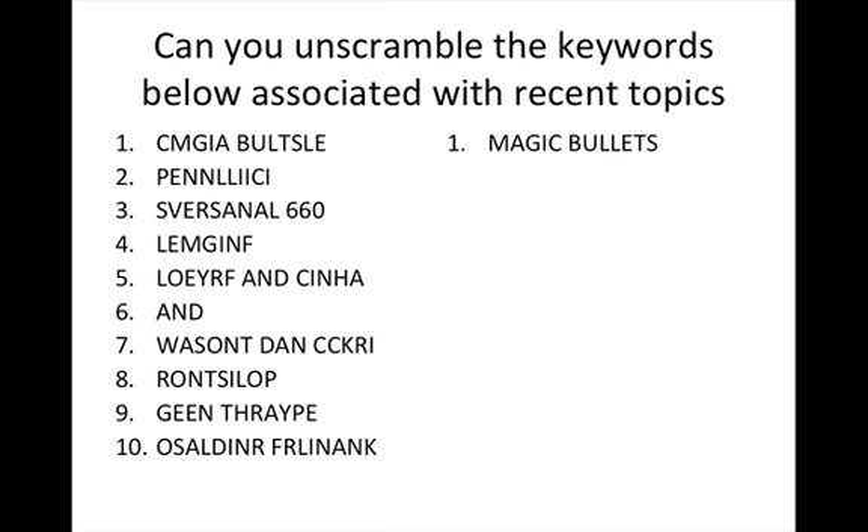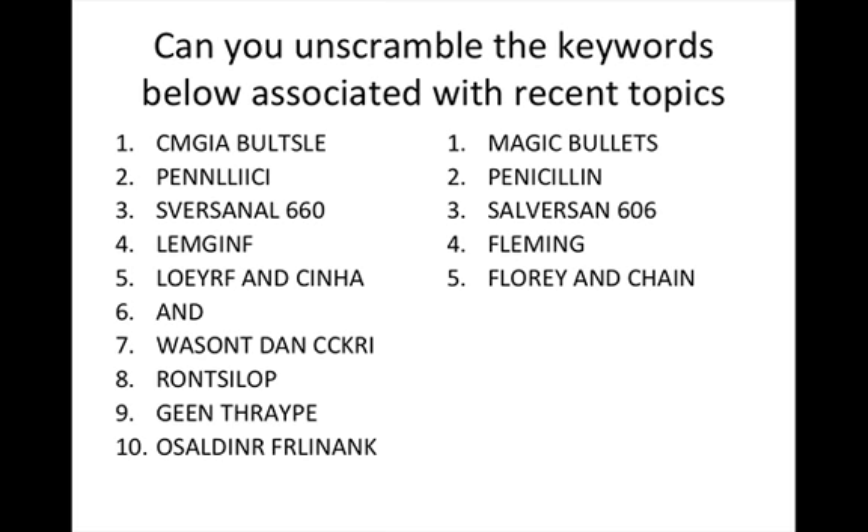Number one is a magic bullet or an antibiotic. The first one of those was Salvarsan 606. The most famous one was Penicillin, which is number two. Salvarsan 606 was discovered by Alexander Fleming, but turned into a practical drug that could be used on a massive scale by Florey and Chain, against the backdrop of World War II. Salvarsan 606 was the first antibiotic discovered which would kill syphilis. Fleming was the scientist who discovered penicillin, but didn't turn it into a practical medicine — that was done by Florey and Chain.